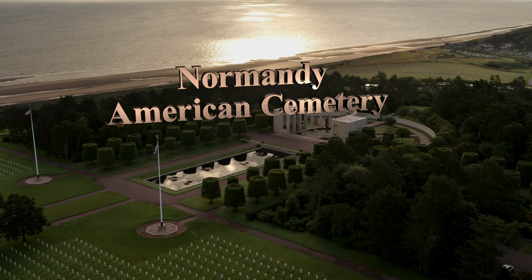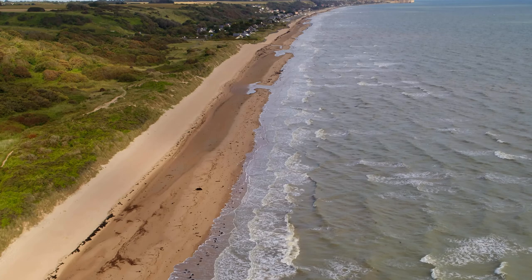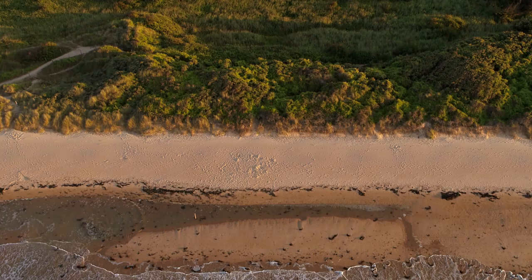This is the coastline of Normandy, France, where the legendary D-Day beach landings took place. American forces suffered over 4,000 casualties on Omaha Beach, the bloodiest of five landing sites on the Normandy coast on June 6, 1944. This was D-Day, the epic event that altered the course of World War II.